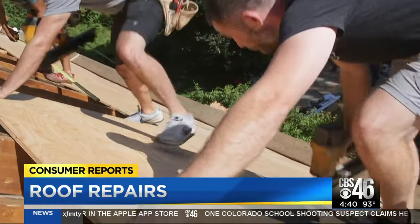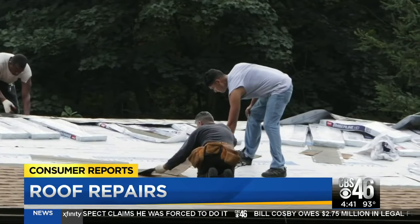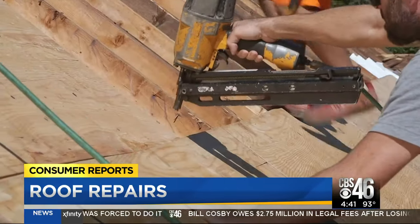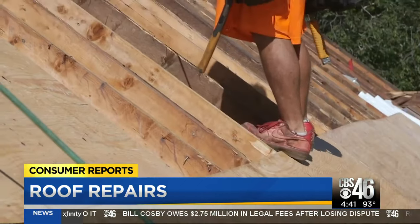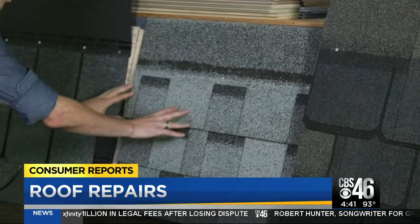It's not the most glamorous renovation. A lot of people aren't excited about getting a new roof — they want new kitchens, new bathrooms. A new roof costs thousands of dollars, but it may be a necessary expense before more damage is done, says Consumer Reports. It recently tested types of asphalt shingles.